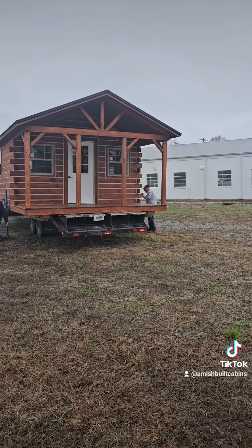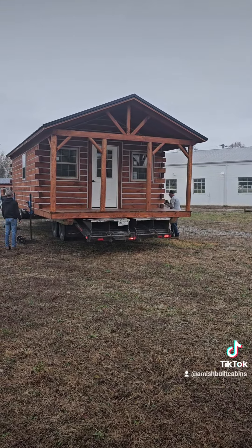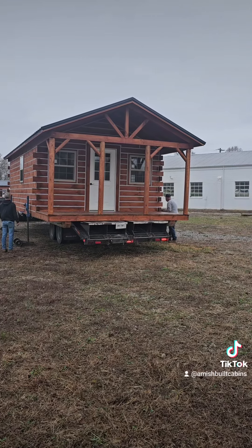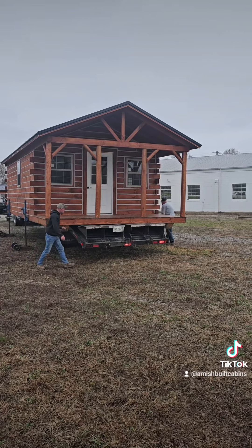This is the one we call Tiny Tim — 14 by 28. The sale price on them right now is $35,000; traditionally they're $39,000.